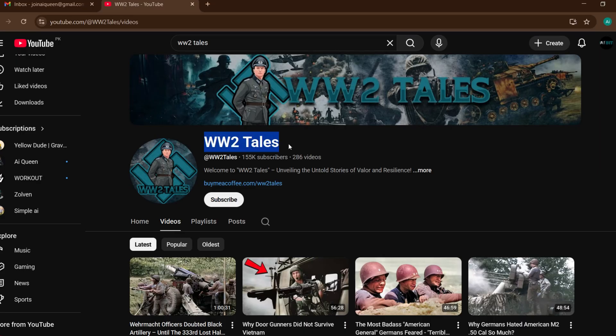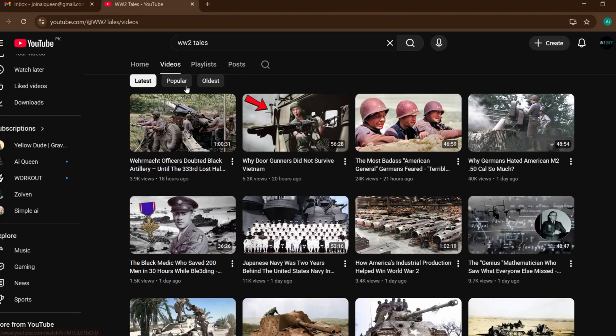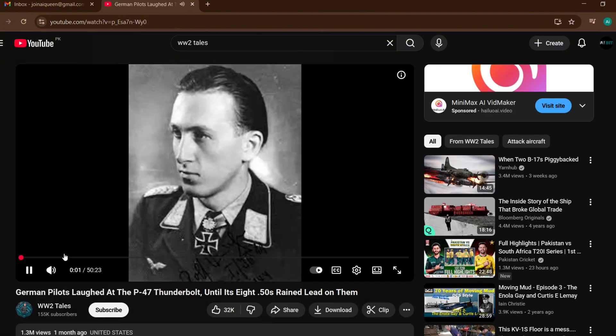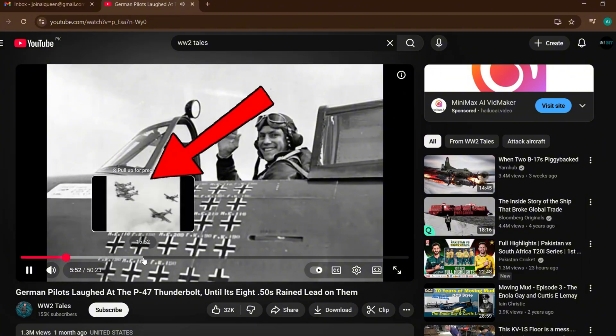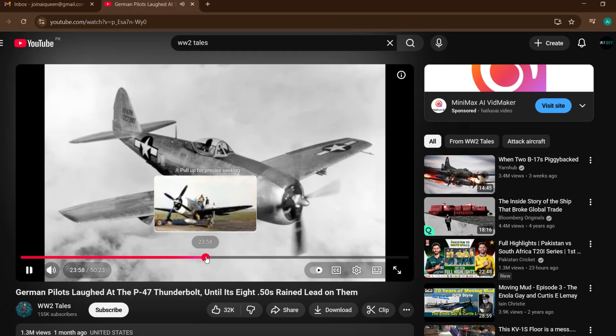Let's start by looking at an example channel. This niche is incredibly simple — it's all about World War Two stories. These channels rely on minimal visuals, mostly black and white images combined with a powerful voiceover that draws viewers into the story.